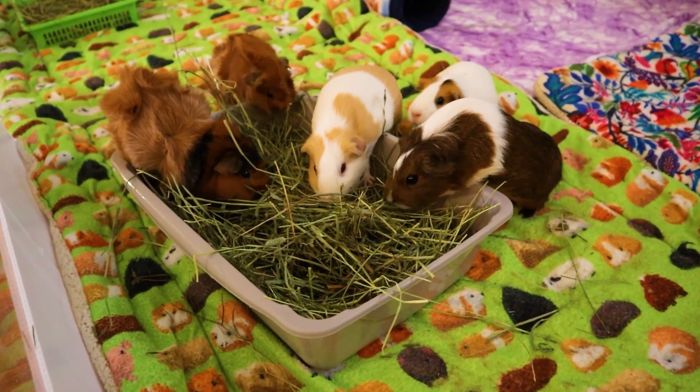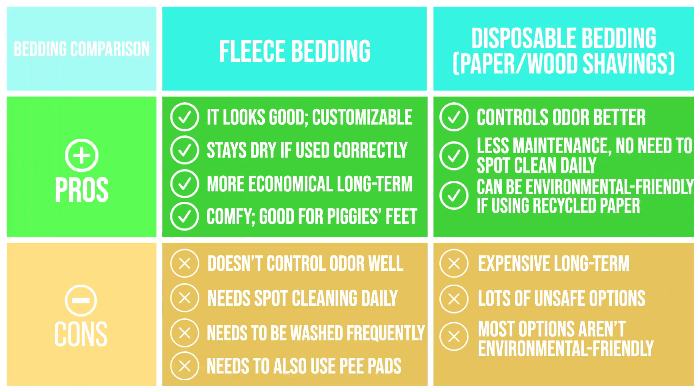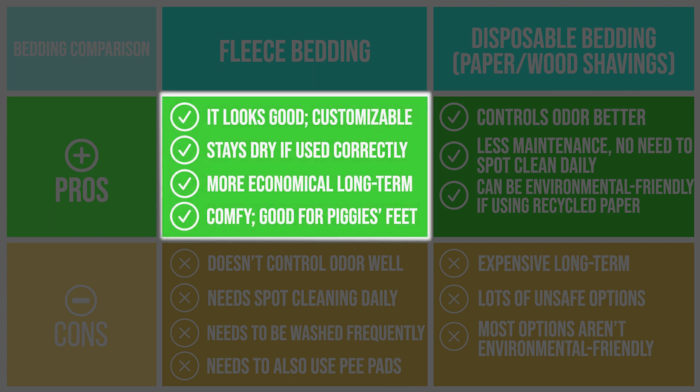Now let's compare the two types of beddings. In this table I've listed the major pros and cons of each. Fleece beddings look nice and are very customizable, stay dry if used correctly, and fleece is also the more economical option long term.